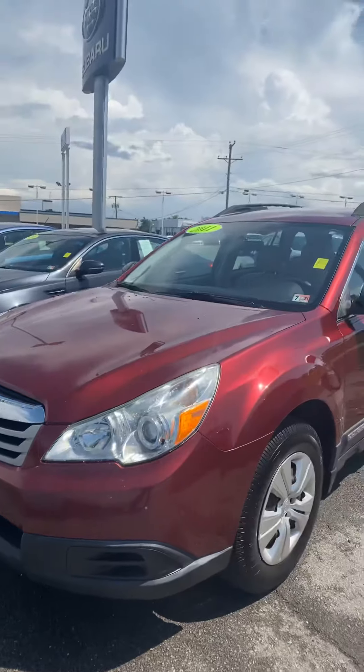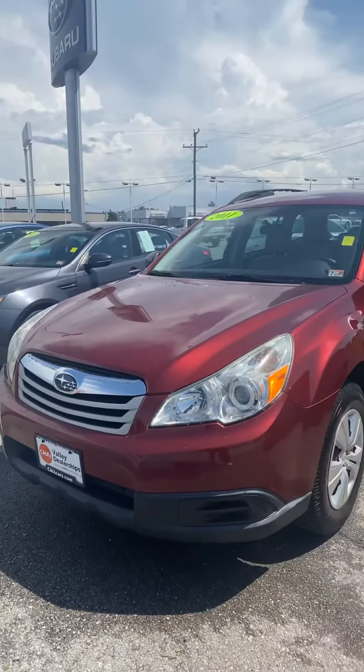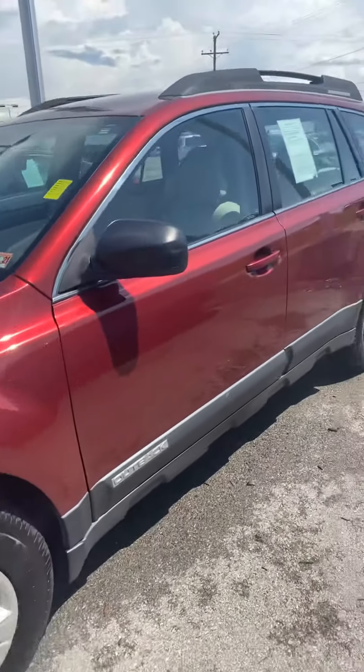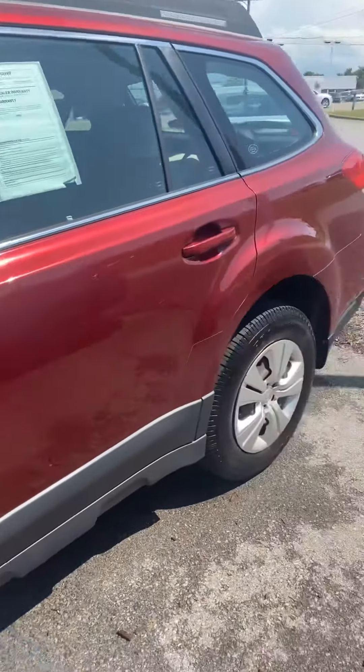I'm standing out here in front of the 2011 Outback that you inquired about. I just wanted to do a quick little walk-around video for you so that you can check it out. I also wanted to mention that Chris went over to our Subaru sister store and spoke with our service department. So I'm just going to walk around the outside.